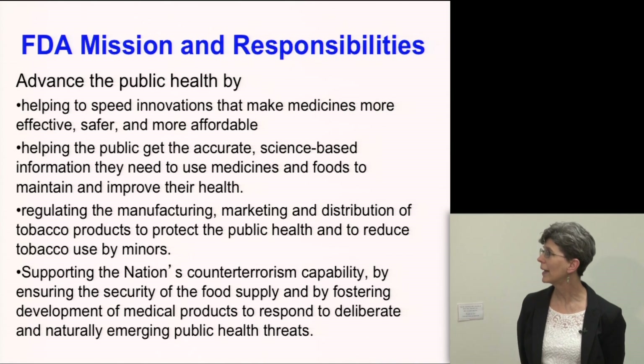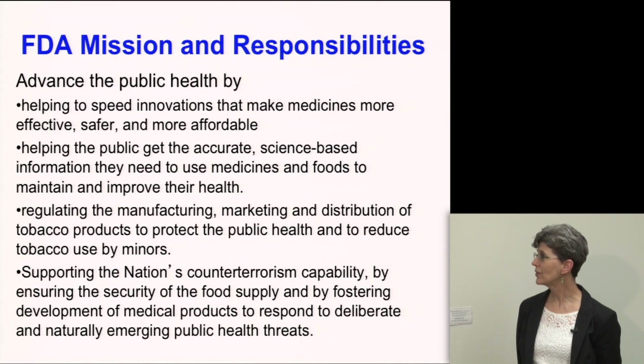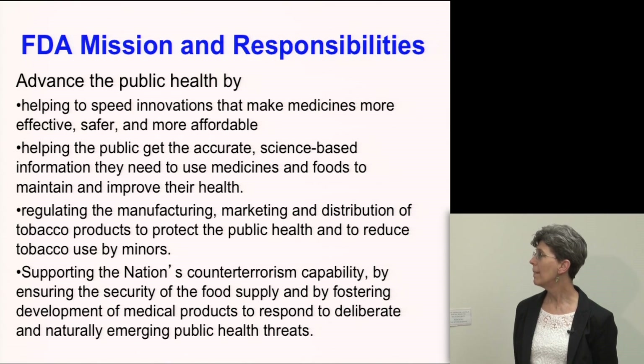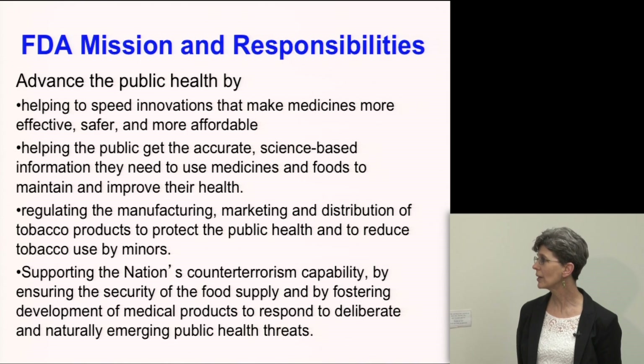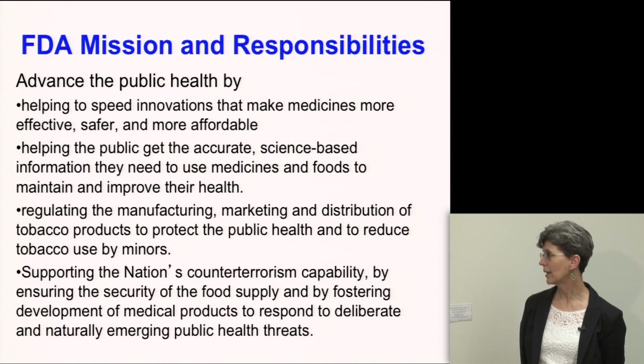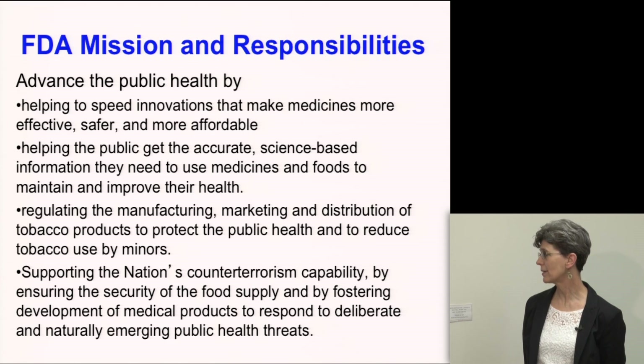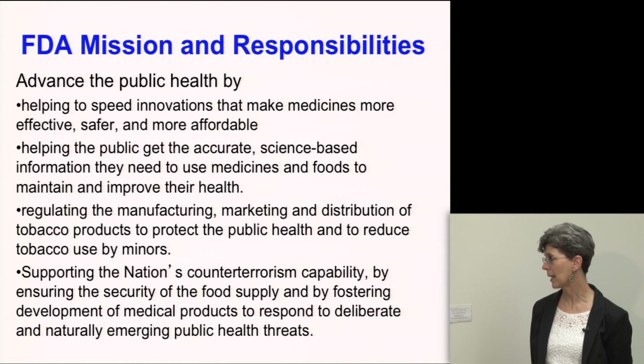We advance the public health by speeding innovations to make medicines more effective, safer, and more affordable, making sure the public gets accurate science-based information to use medicine and food to improve health, and regulating the manufacturing, marketing, and distribution of tobacco products — especially with reduction of use by minors — and supporting the nation's counter-terrorism capability.